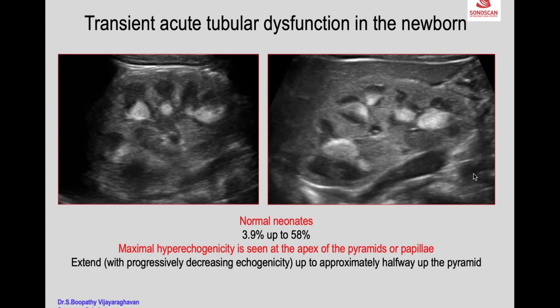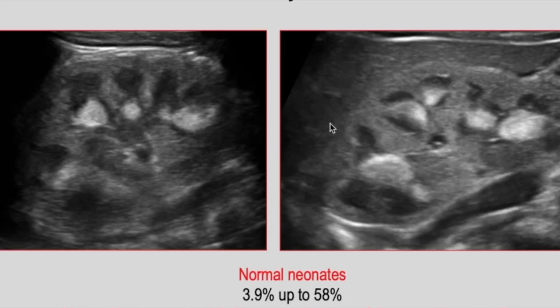The echogenicity extends with progressively decreasing echogenicity up to approximately halfway up the pyramid — so from a brightly echogenic tip of the pyramid, the echogenicity decreases up to halfway up. The cause is not known, and it returns to a normal echo pattern in a few days.